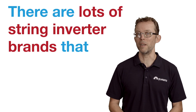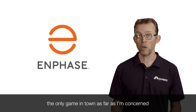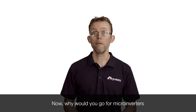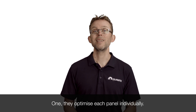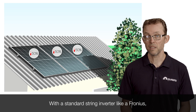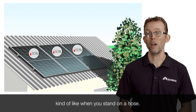There are lots of string inverter brands that I'd be happy to have on my own home. But when it comes to micro-inverters, the only game in town, as far as I'm concerned, is a brand called Enphase. Why would you go for micro-inverters over a string inverter? They provide several advantages. One, they optimize each panel individually. With a standard string inverter like a Fronius, if one panel gets shaded, it can cause all of the panels on that string to drop in performance, kind of like when you stand on a hose.